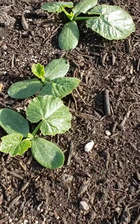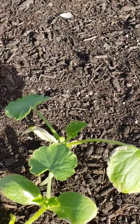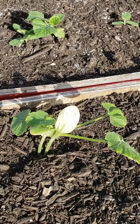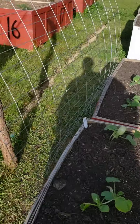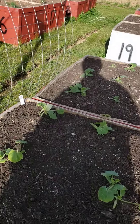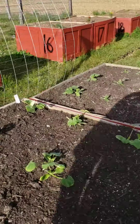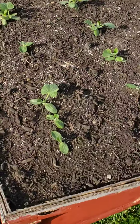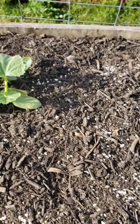These are zucchini, more zucchini. This trellis is not for the zucchini — it's more for the Armenians to grow over the center. And these are just regular crookneck squash.